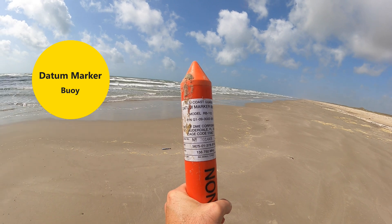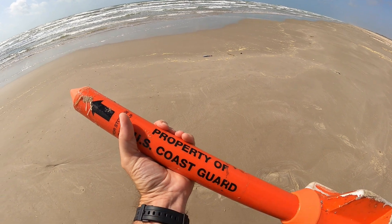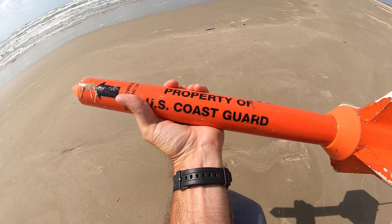U.S. Coast Guard datum marker buoy. Let's see — property of U.S. Coast Guard.